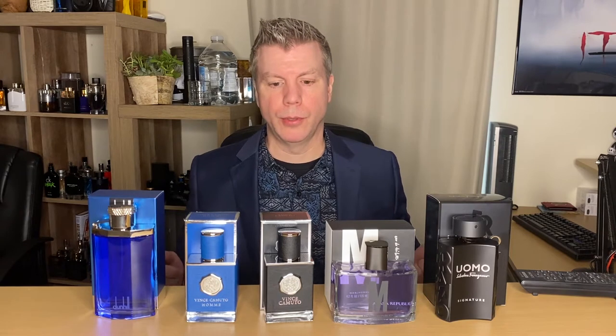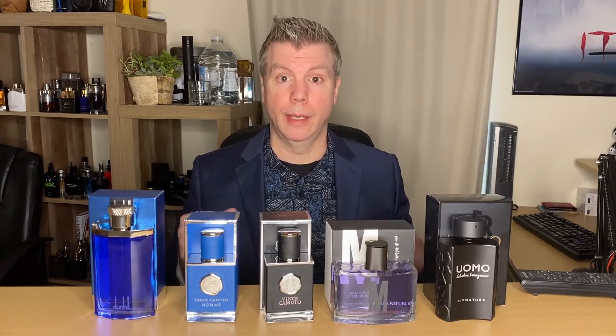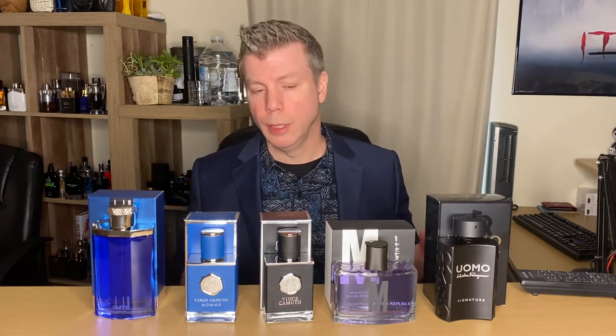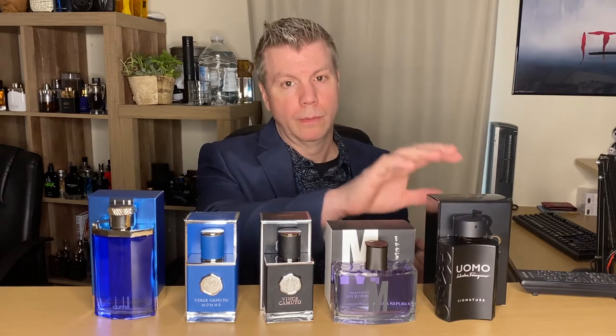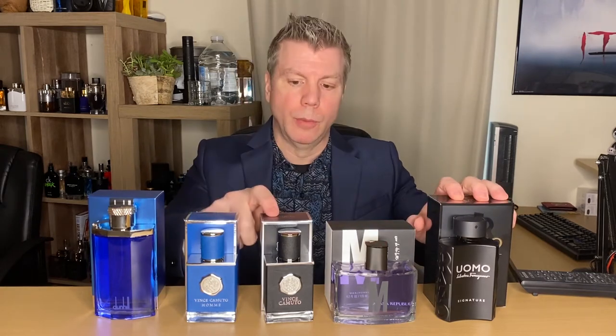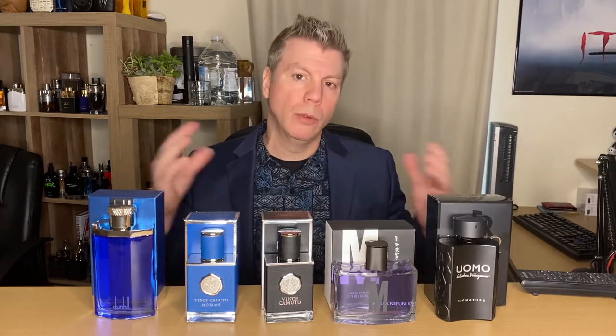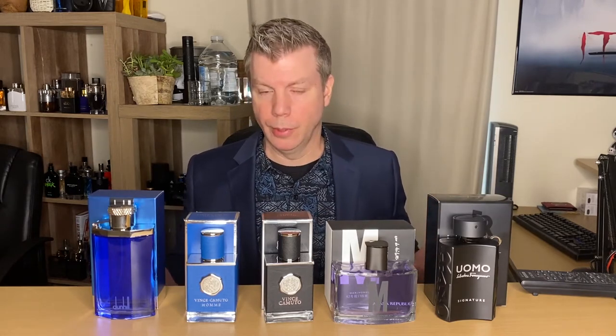Vince Camuto is going to be an interesting one — it also has some great notes of leather, musk, vetiver, black pepper, nutmeg, and patchouli. Similar to Uomo Signature, Vince Camuto is going to be a great winter fragrance, but also a versatile year-round fragrance as well.